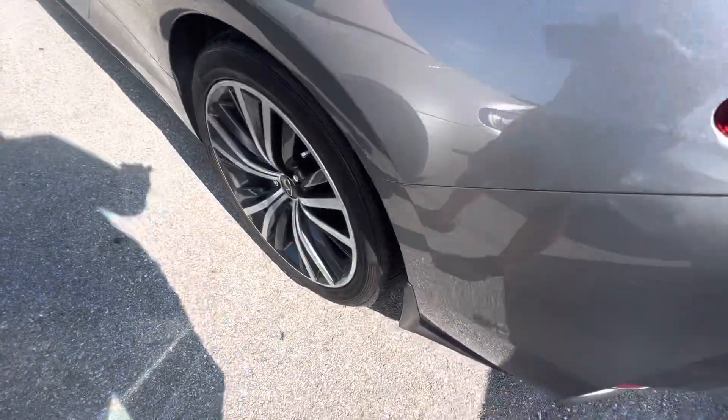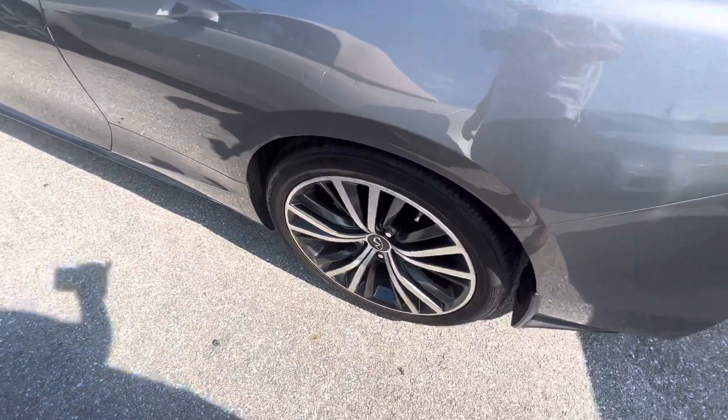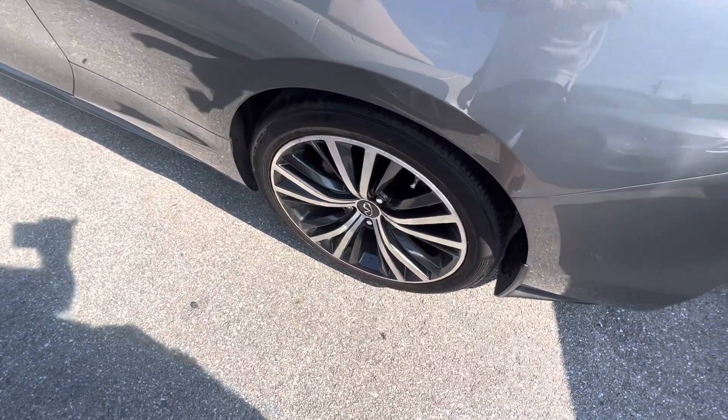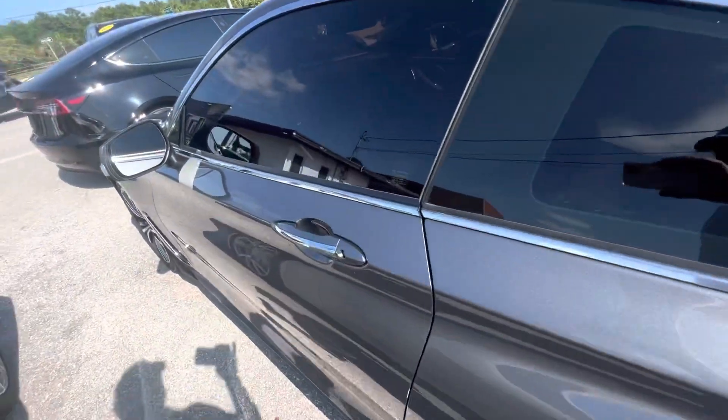The driver's side over here is good, all the way down the side. That wheel is in good shape there, and everything down here is good.